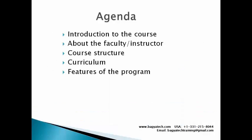The agenda for this demonstration is to give you an introduction to the course, talk about the faculty, the course structure, the detailed curriculum, and the features that we have incorporated into this program that we know are going to be beneficial to its participants.